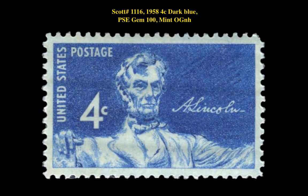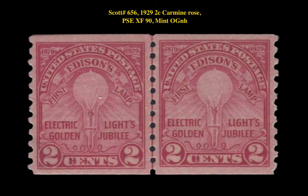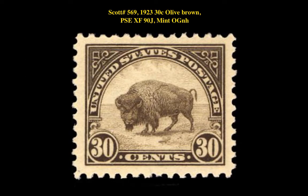The first stamp is a Scott 1116 1958 4 Cent Dark Blue PSE Gem 100 Mint Original Gum Never Hinged, currently for sale at $160. The next stamp is a Scott 656 1929 2 Cent Carmine Rose PSE XF 90 Mint Original Gum Never Hinged, currently for sale at $160. The next stamp is a flat plate issue Scott 569 1923 30 Cent Olive Brown PSE XF 90J Mint Original Gum Never Hinged.